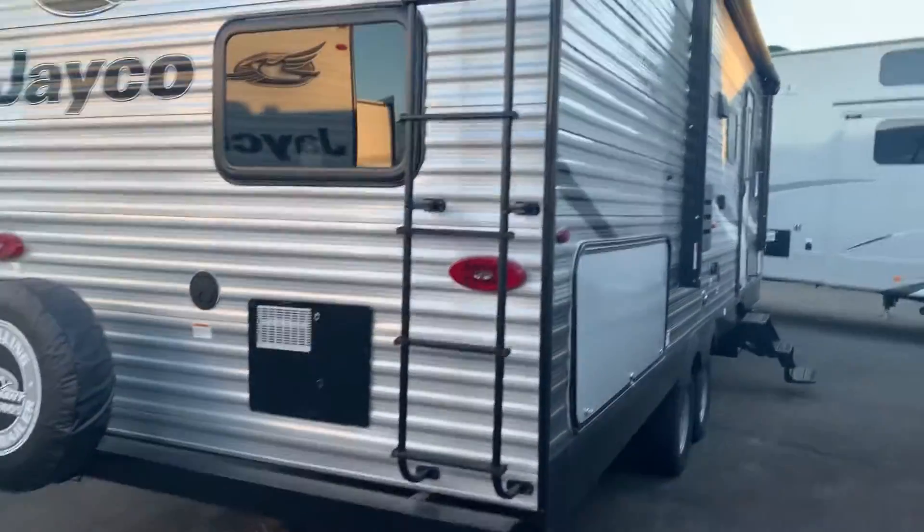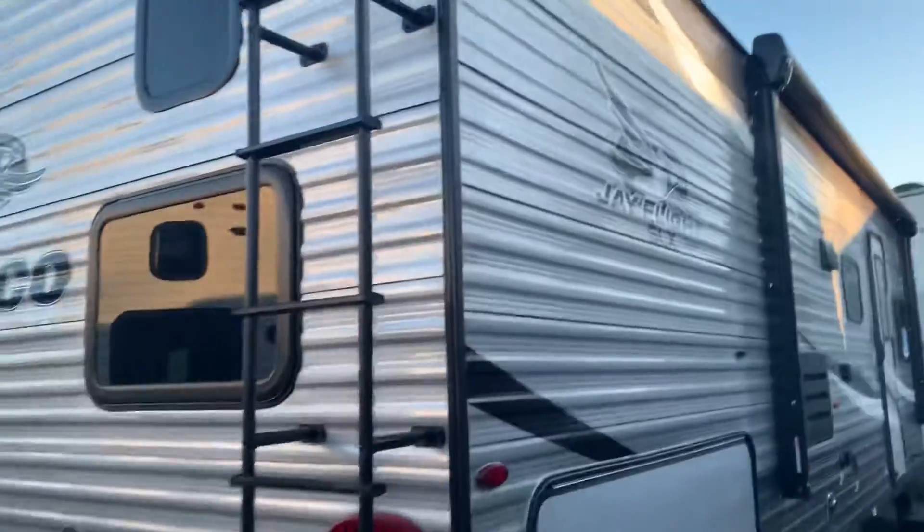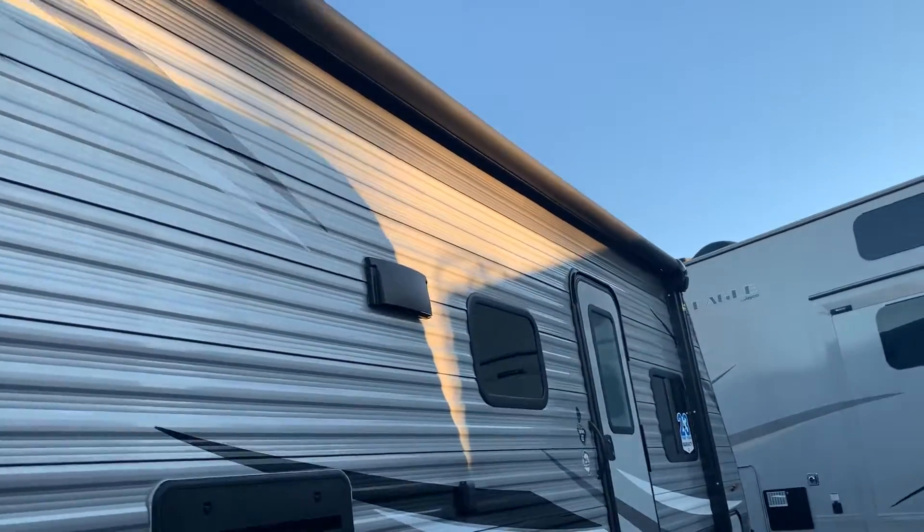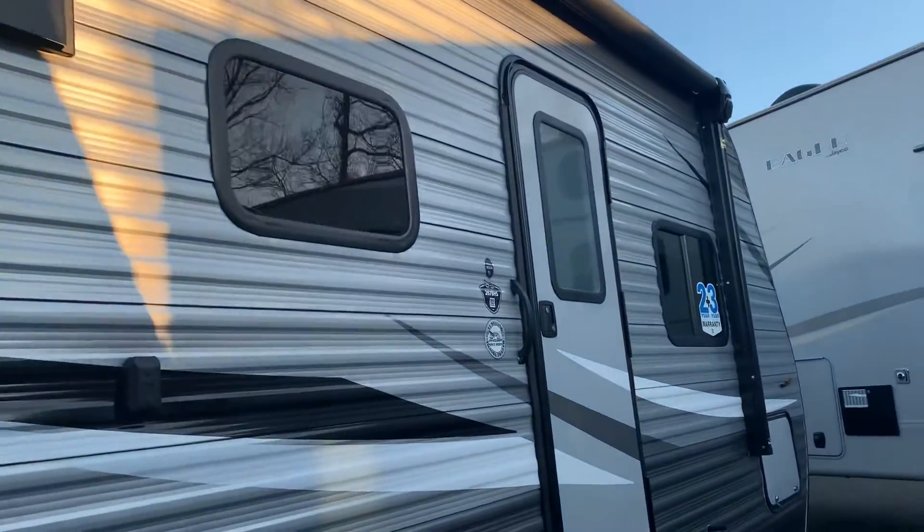There's a ladder to get on the roof very easily, so you can access our Magnum truss roof system. It's rated to hold up to 4,500 pounds. We're the only ones in the business doing that.